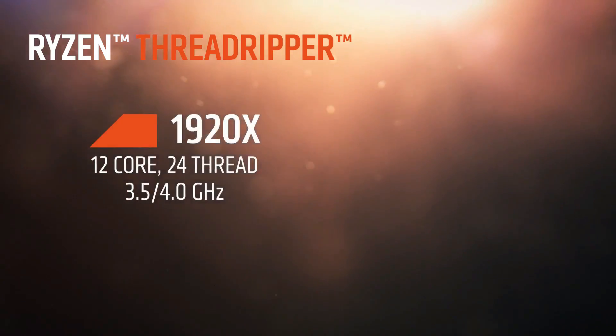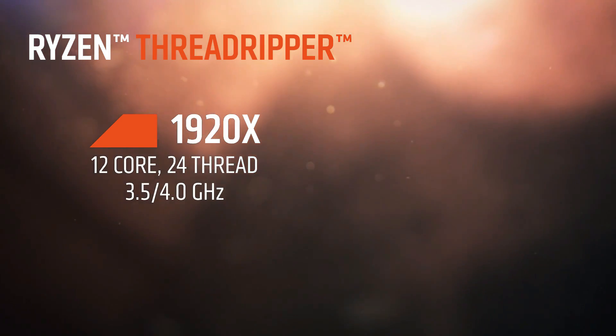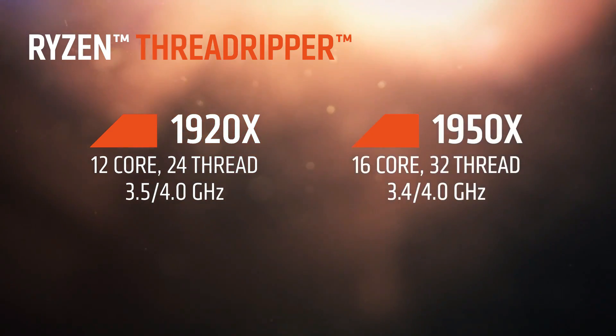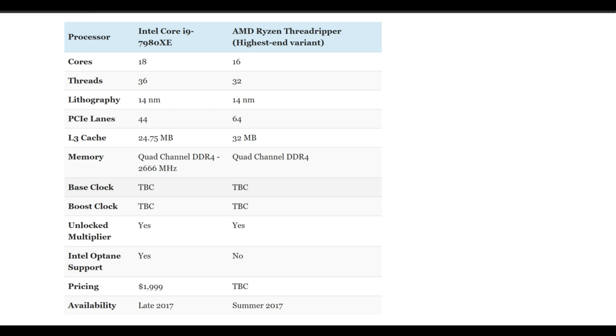Now let's talk AMD's Threadripper. Threadripper is also going to be very disruptive to Intel. These are going to be going against the i9s, the X core line and the 920X, which is a $799 CPU offering 12 cores, 24 threads with a base clock of 3.5 and a boost clock of 4.0 GHz. It absolutely thrashes Intel — all but their top of the line CPU, but their top of the line CPU will set you back a couple thousand dollars.